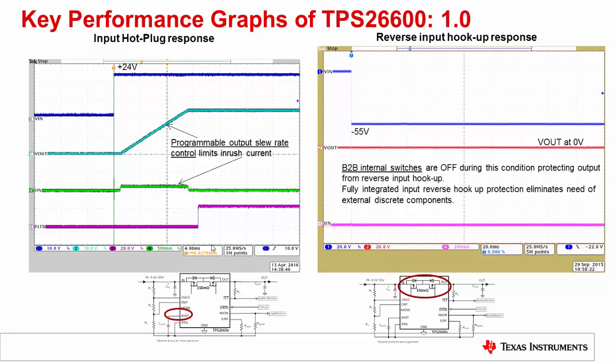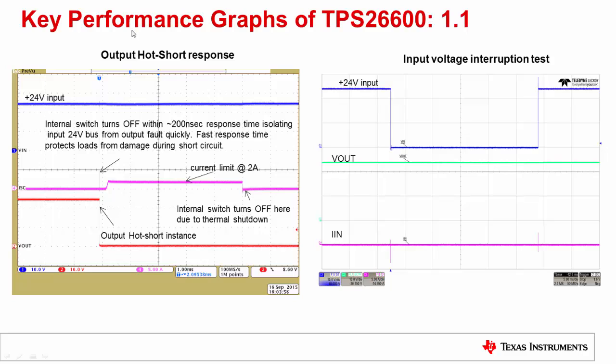Here we show key performance graphs of the TPS2660. The first graph shows the input hot plug response — using an external capacitor, one can program the output voltage slew rate and control the inrush current. We also demonstrate the input reverse polarity protection, where the output is protected from input negative voltages due to the back-to-back FET architecture. The output hot short response shows the device turns off the FETs within 200 nanoseconds, isolating the input supply from the output short circuit fault.